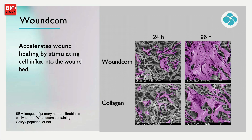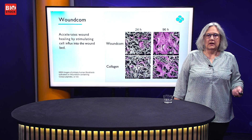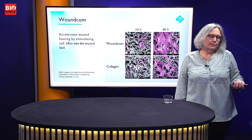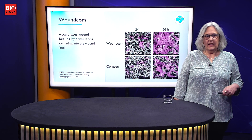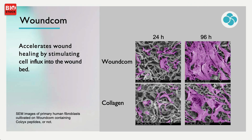On the other hand, if putting human cells on the matrix, the purple ones here are cells from skin. Adding them to collagen makes them grow very well — they multiply in a couple of days. Having our peptides in WoundCom augments this activity even further.